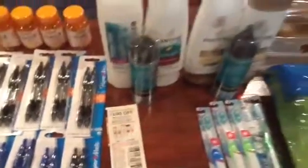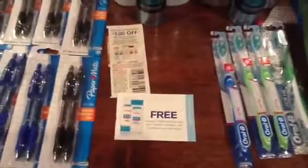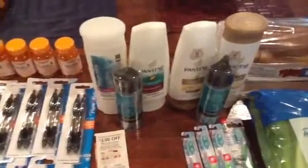I was able to use three of those $3 off coupons and two of my free Pantene stylers. It left me with $1.47 for how much I had to pay for these. However, I made a mistake.